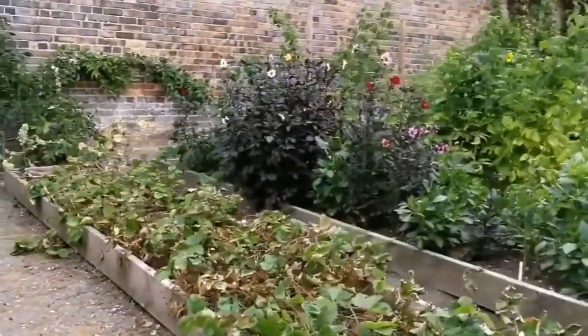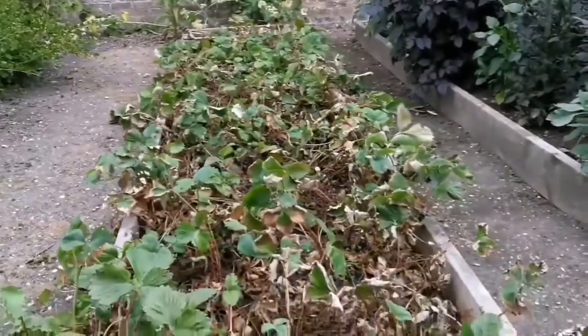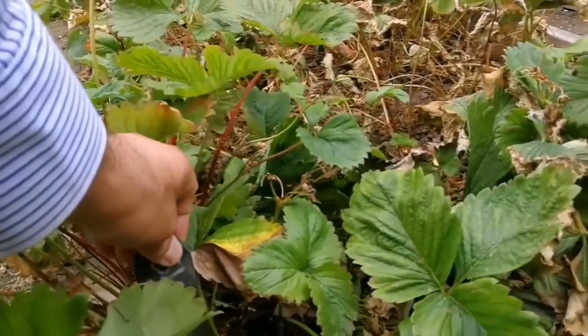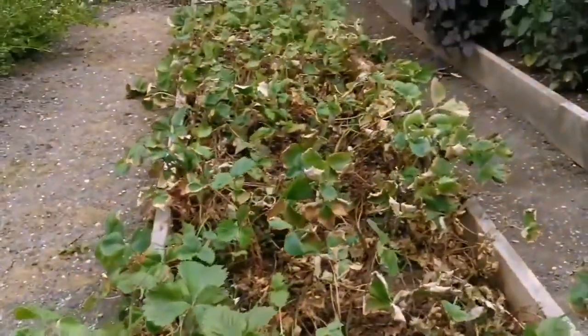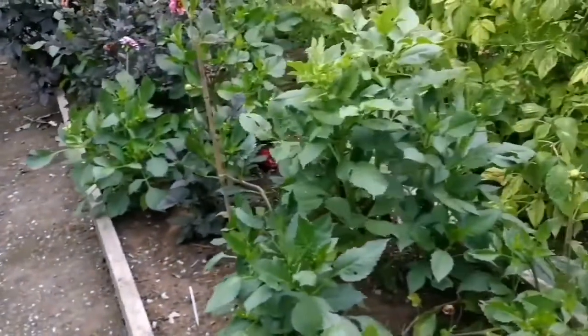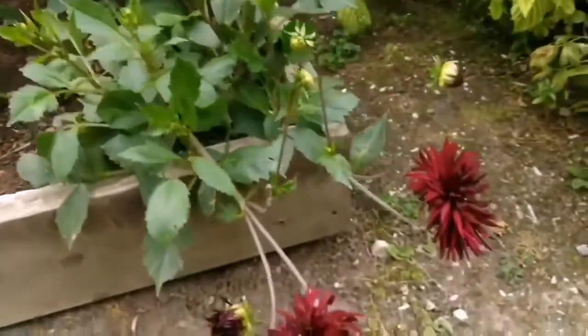Lots of strawberries, which have been suffering from drought of course. The variety name is Elsanta or Elsania. Lots of dahlias — beautiful flowers of dahlias.